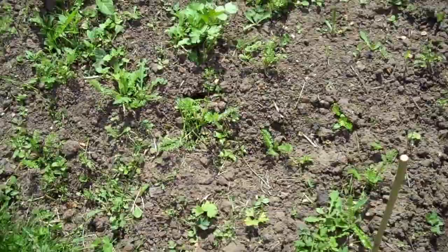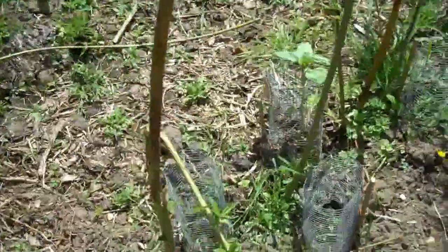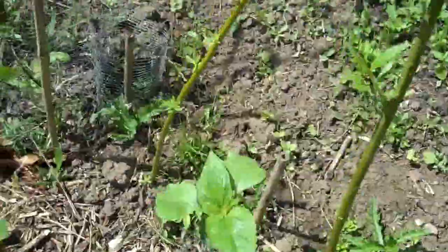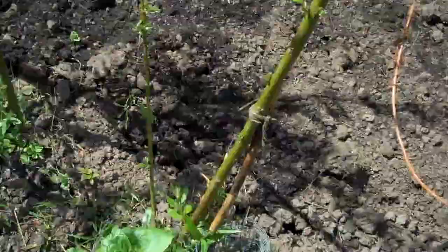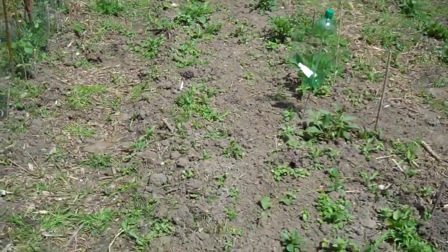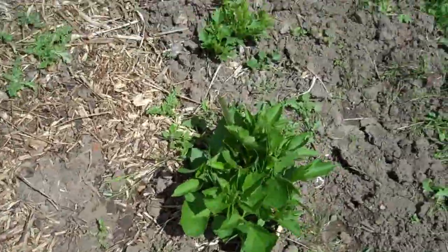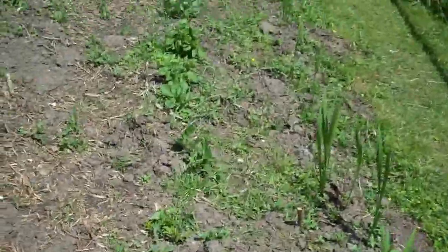This nursery bed has got delphiniums and nigella for next year, and this little row is all sunflowers, so that'll make a sort of wall of sunflowers there. This whole bed is dahlias — some better than others. I seem to remember them being a bit bigger than this at this time last year, but they'll come.